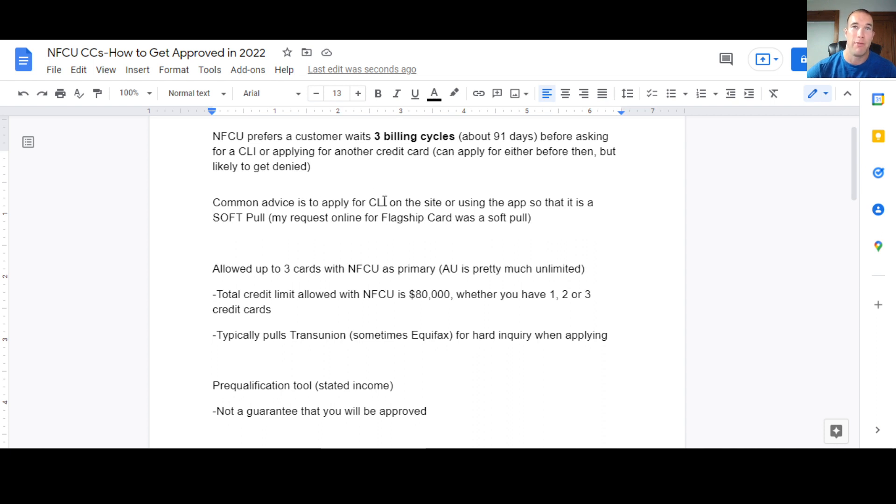Common advice is to apply for a credit limit increase on the website or app, as it is a soft pull. I did this recently on my flagship card and did not get any hard inquiry notifications on my credit report. If you call over the phone and ask a rep, it is more likely to be a hard pull. One rep told me it's always a hard pull regardless — that's not true. Another rep said it could be a hard or soft pull, or even an automatic increase where there's no pull at all about 5–10% of the time.